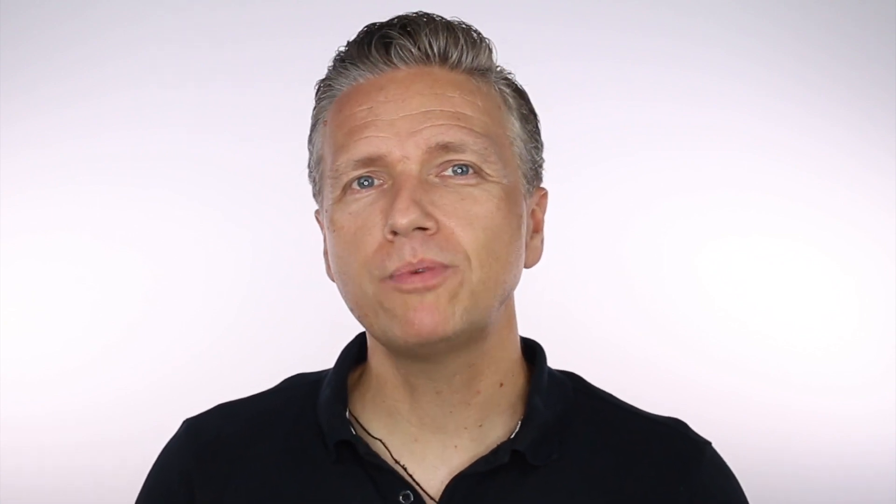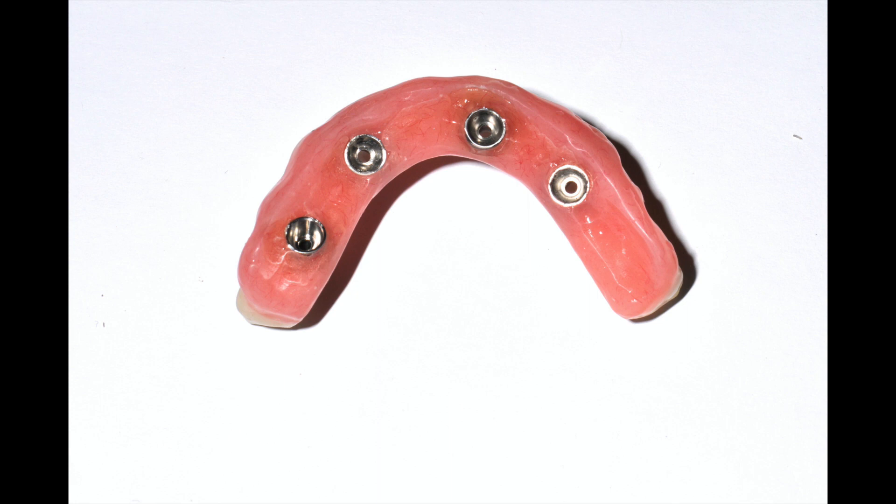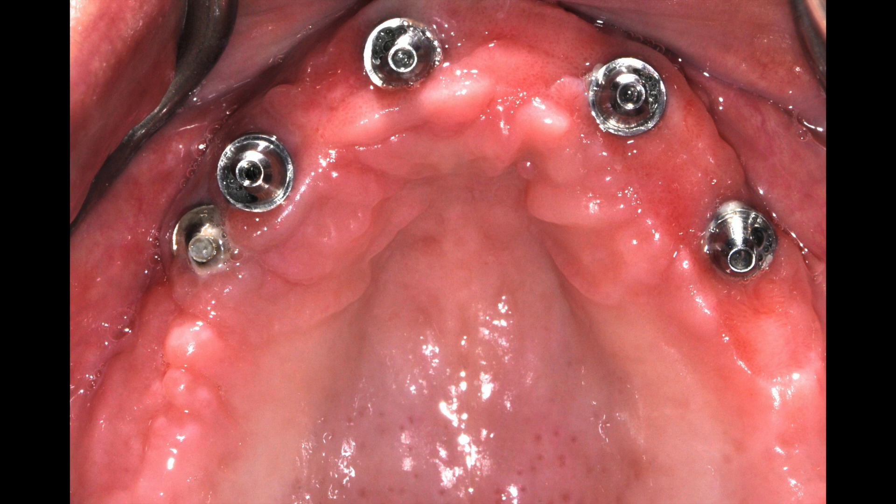Besides aesthetics and strength, there is one huge clinical advantage of zirconia. Due to its high density, it doesn't have a lot of surface porosity like other materials such as cast metals or layered feldspathic porcelains. That allows the surface to be very clean and to stay clean even after a long time in the mouth — one of the reasons tissue just loves zirconia. In my own experience, we have seen many cases of acrylic restorations that resulted in inflammation, but when these patients were treated with zirconia restorations, the tissue inflammation was significantly reduced or even eliminated.